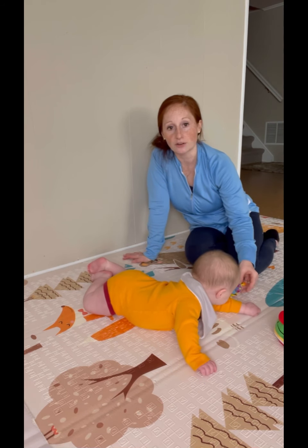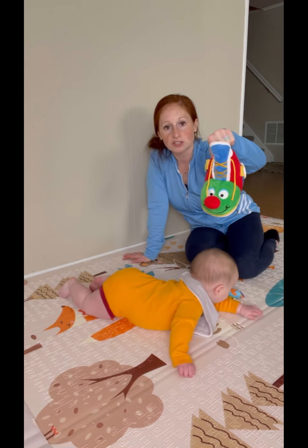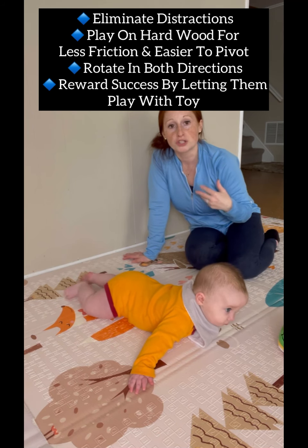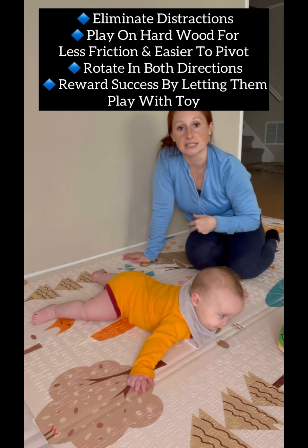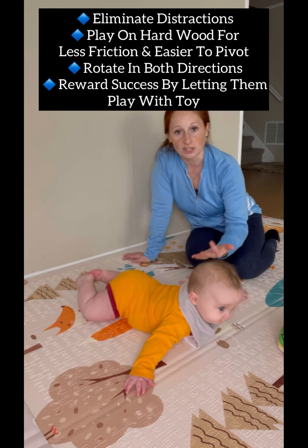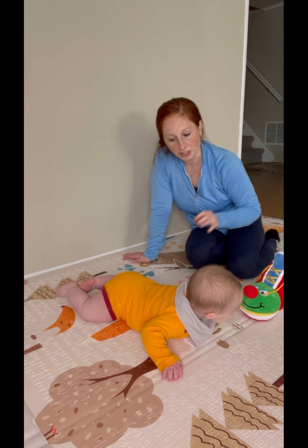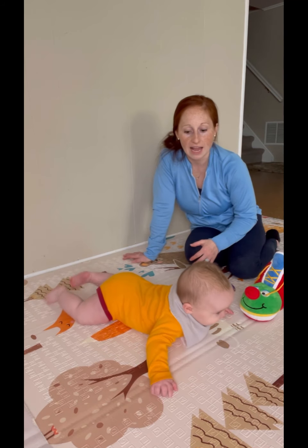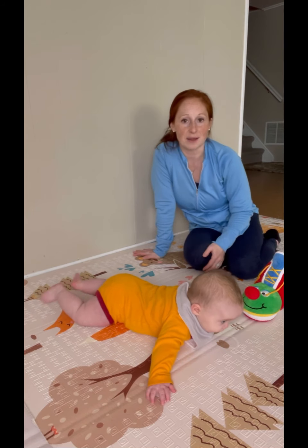Get something light where they can grasp and play with — something that has eyes, it's motivational. You can make noise with it and just keep encouraging them. You may want to eliminate other distractions of other toys around, because if they start to go for the toy and get distracted they may lose that motivation to pivot towards it. You're encouraging your baby to move toward toys, weight bear on either side, and alternate their hands while still working in tummy time.